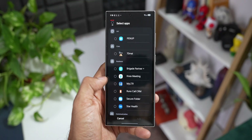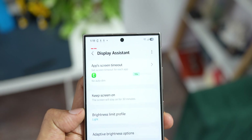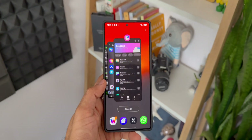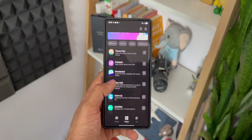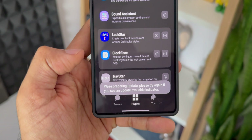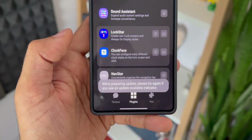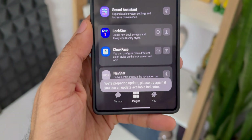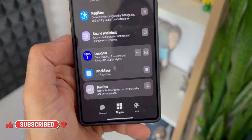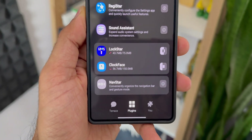Now let's talk about One UI 7 compatibility. Almost all the Goodlock modules are now compatible on One UI 7 except for NavStar. NavStar is not yet compatible on the Galaxy S25 series with One UI 7 — on the Goodlock app it is still showing in gray color and when you tap on it, it just says 'We are preparing the update, please try again if you see an update available indicator.' As of now there is no indication of an update. However, Clockface and Lockstar are both now available for the Galaxy S25 series on stable One UI 7, and the Galaxy S24 and S23 series on One UI 7 beta.